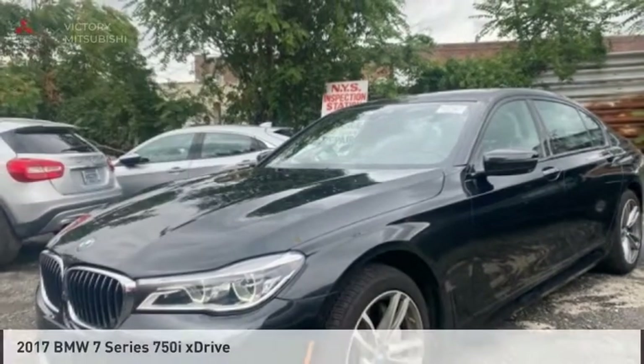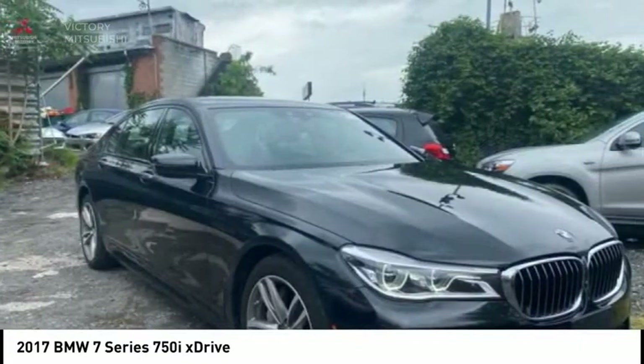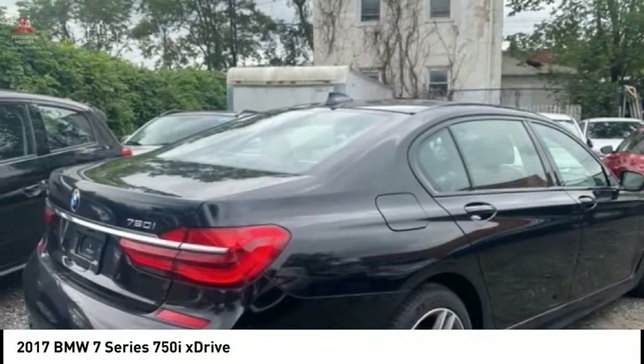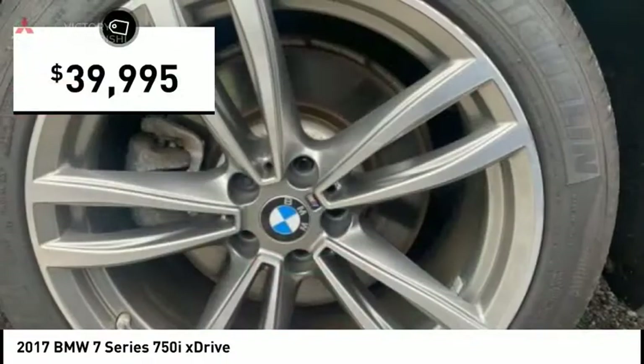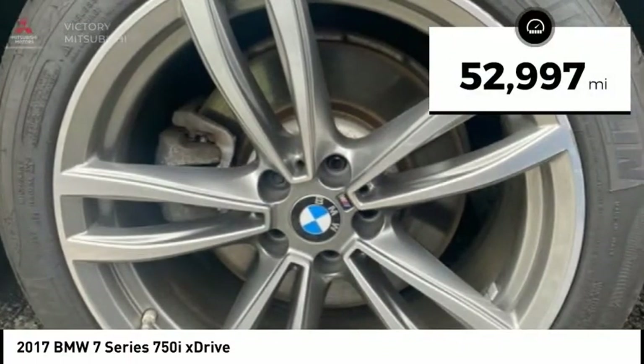Today with the 2017 7 Series. The BMW 7 Series is the BMW flagship. This full-size sedan has always represented the top of luxury and technology and is priced below $40,000. This vehicle has less than 55,000 miles.